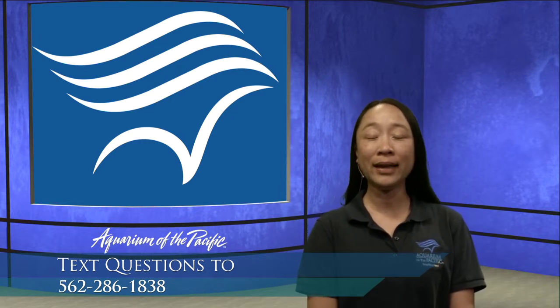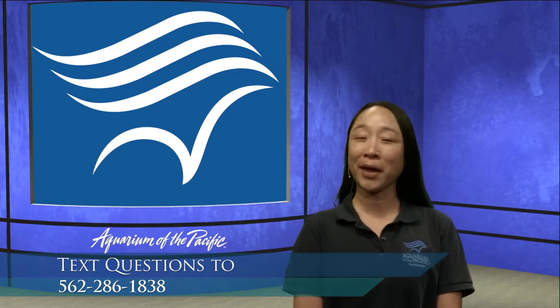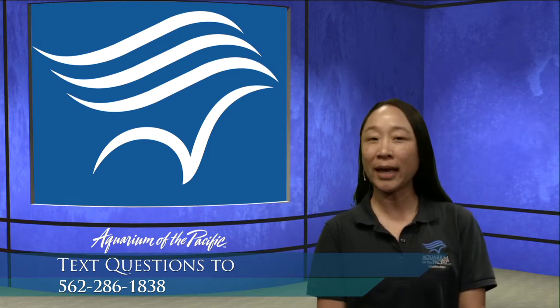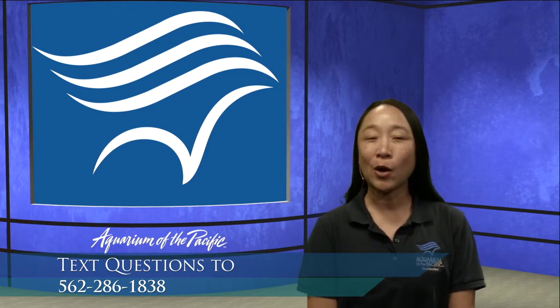If you're watching this after the fact and it's not live for you, that's okay — you can still send us questions. We have an email address: live@lbaop.org. Again, that's live@lbaop.org.